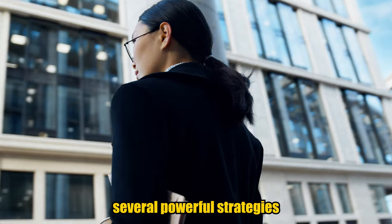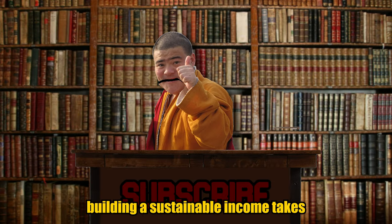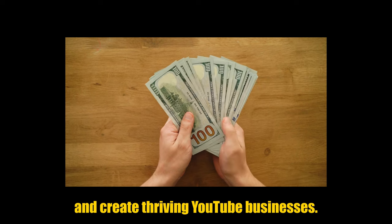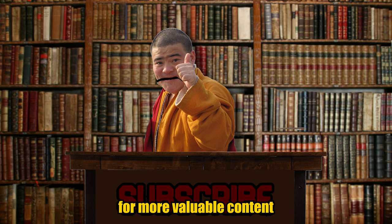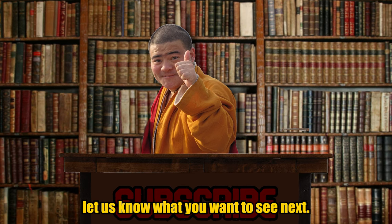You've learned about several powerful strategies to monetize your YouTube channel without relying solely on ads. Building a sustainable income takes time, dedication, and experimentation. By combining these creative monetization methods, you can diversify your revenue streams and create a thriving YouTube business. If you found this video helpful, give it a thumbs up, subscribe to our channel for more valuable content, share your thoughts in the comments below, and let us know what you want to see next.